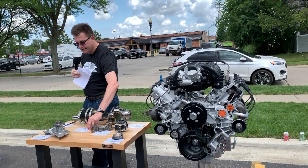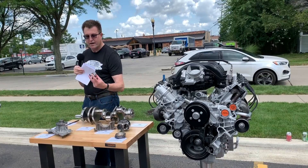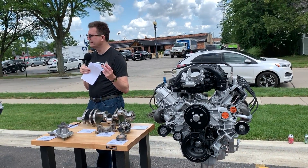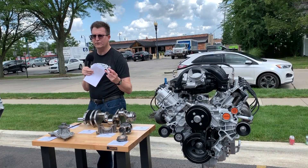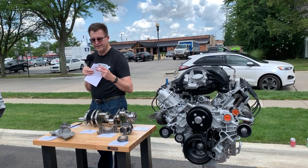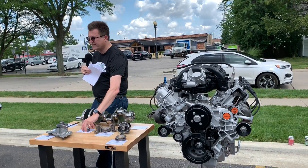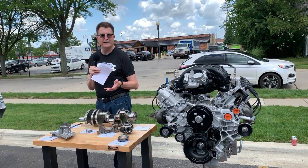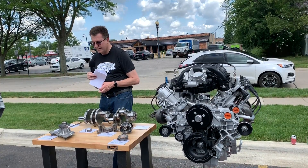Just as a comparator, these rod bearing shells are out of the engine that ran the engine fatigue test — more time at peak power and peak torque than you would typically experience in the full life of our heaviest vehicles. Once again, you'll see some polishing and a couple of minor scratches, but no significant wear.